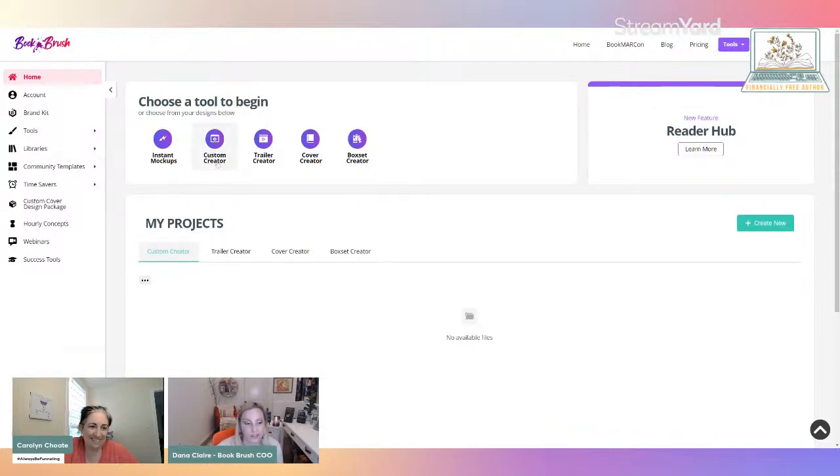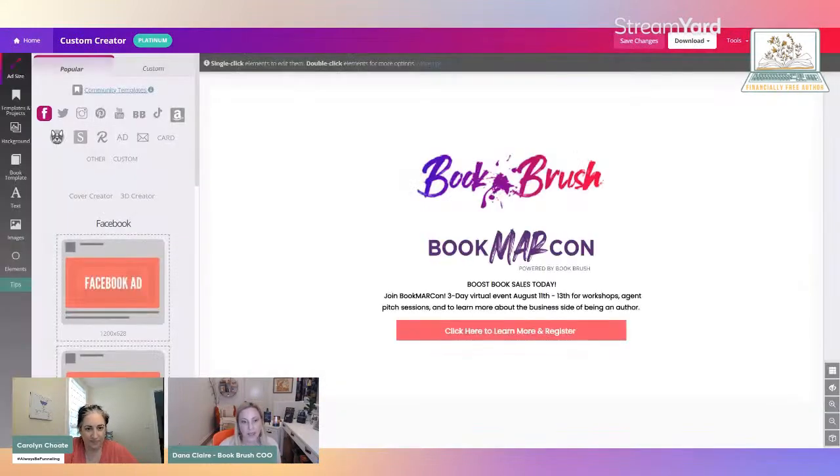Custom Creator is where I will go right now, just to give you guys an overview of how easy this is — we'll make one together. It'll take literally a minute to create something you can use. Over on the left-hand side, it gives you all the different platforms you would need ads for: Facebook, Twitter, Instagram, YouTube, BookBub — because those are kind of finicky. I'm going to go to a Facebook ad because it's large and gives you an idea of a big canvas. Let's say you wrote a sci-fi series.